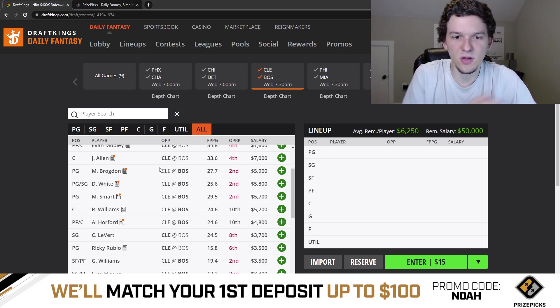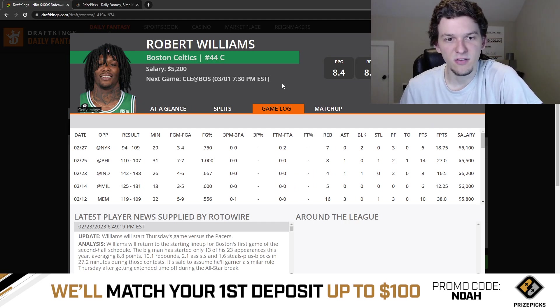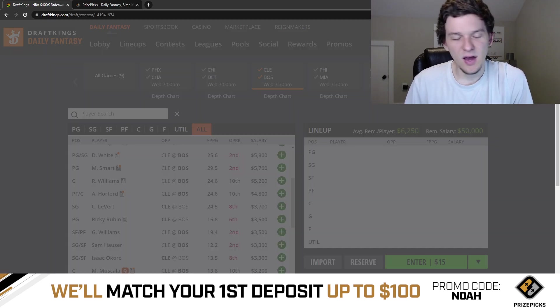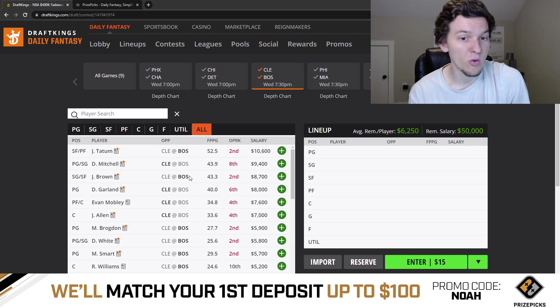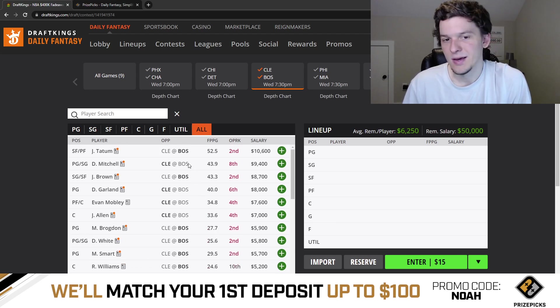I don't really like much on Boston here. Tatum and Jaylen Brown can always have big games any night, but at their price tags in this spot, neither one looks like a priority. Brogdon, Derrick White, and Marcus Smart don't look as appealing now that Jaylen Brown is back. If forced to play anyone on the Celtics, Robert Williams would be my first choice — he should play around 30 minutes. On the Cleveland side, it's pretty much the same story. Garland and Mitchell are always playable but priced correctly for this matchup. I won't be heavily invested in this game for DFS.